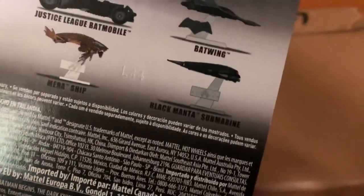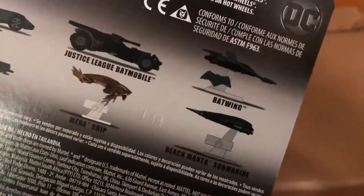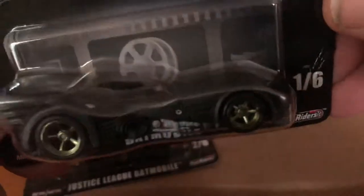The mirror ship — I don't need that. The Black Manta submarine — I don't need that. I don't need the Batwing either. I just want to keep the wheeled vehicles, so these two are good enough for me.